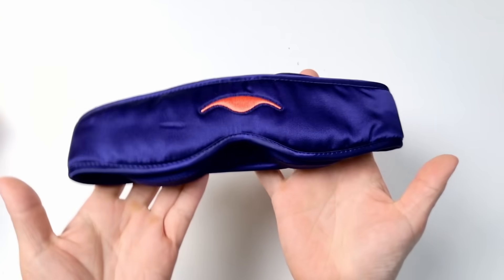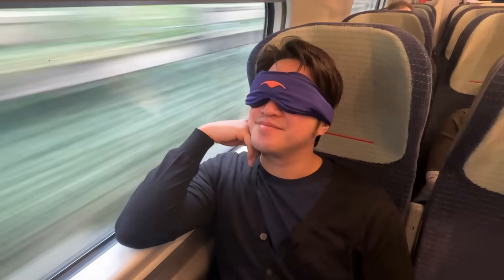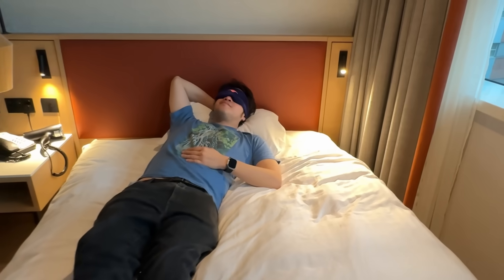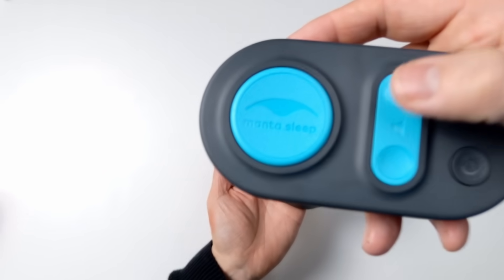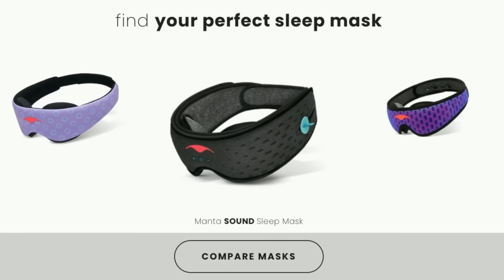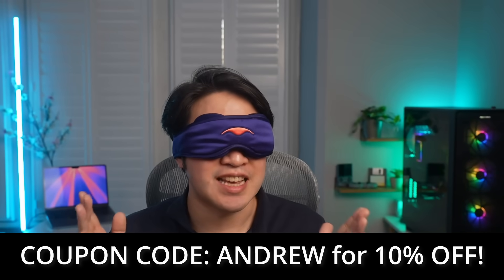The sponsor of today's video is Manta Sleep. I'm wearing the Manta Silk Sleep Mask — definitely the most comfortable mask I've ever worn. The 100% pure silk material reduces friction on the face and is very gentle on the skin. The mask features high-quality eye cups which glide across the skin with zero friction, can be removed and reattached to be customized for your face, and tapers at the temples so you can sleep comfortably on your side. They also sell the Manta Travel Pillow, which inflates in just two blows, and the Manta White Noise Machine. Use code ANDREW for 10% off at the link in the description.